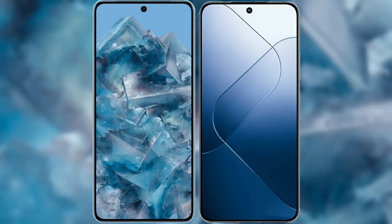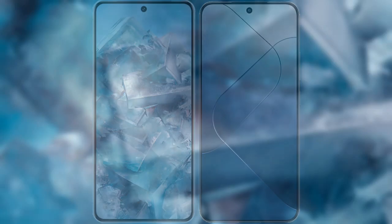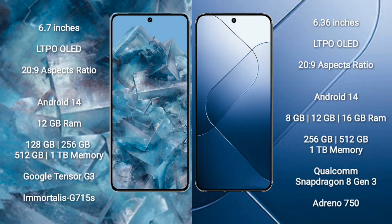I will compare the new Google Pixel 8 Pro with Xiaomi 14. Google Pixel 8 Pro comes with a 6.7-inch LTPO OLED display and aspect ratio 26 to 9. Xiaomi 14 comes with a 6.36-inch LTPO OLED display and aspect ratio 26 to 9.